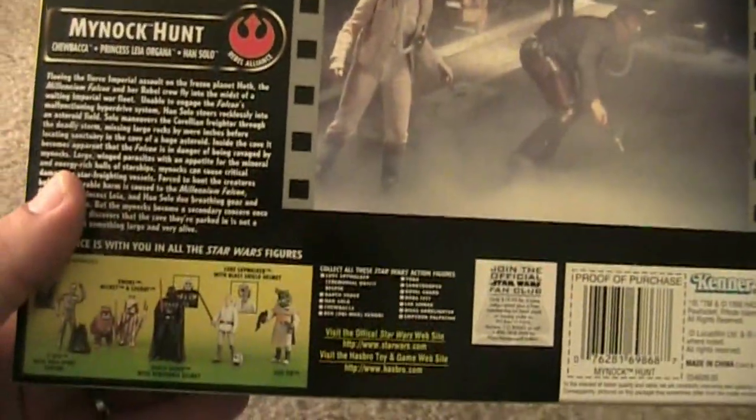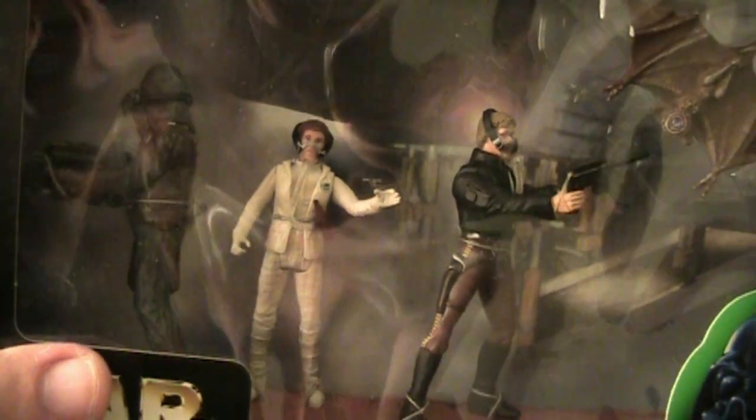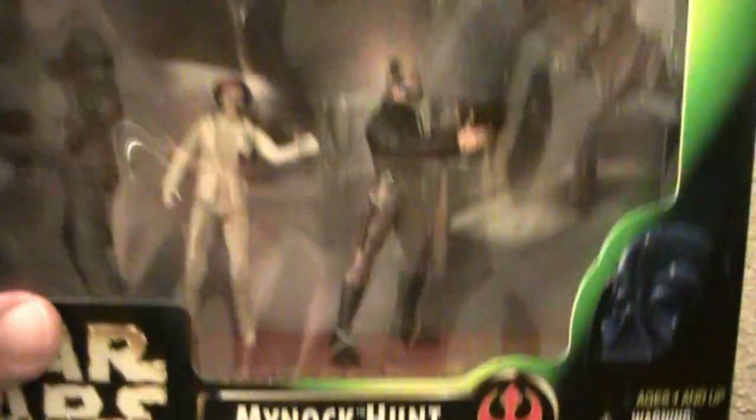On the back, you have the scene. Even if you look at Chewbacca closely, he's got a different tint to him — more of a whitish, bluish tint, which is cool.